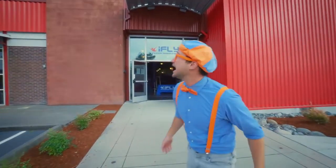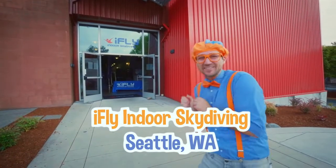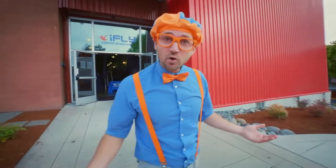And look at where I'm at. Whoa, today I'm at iFly Indoor Skydiving in Seattle, Washington. This is so cool. Yeah, indoor skydiving!